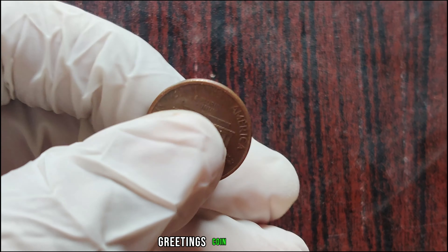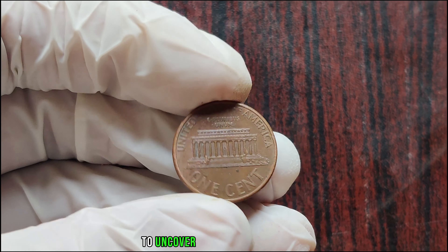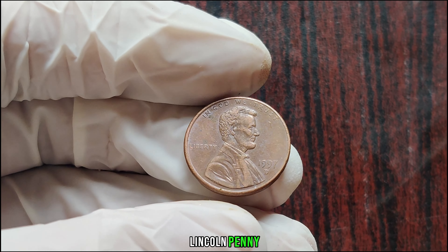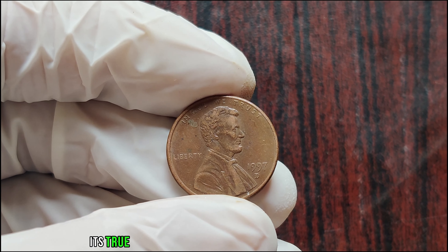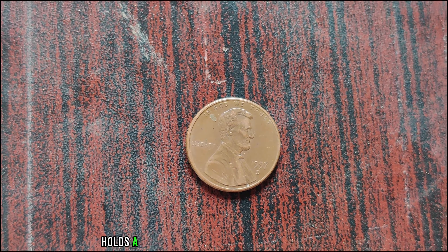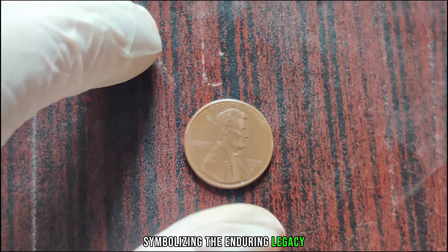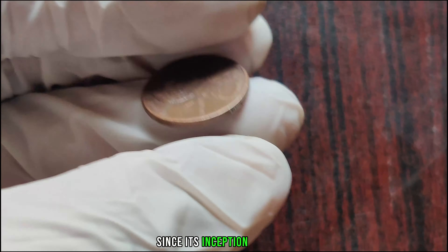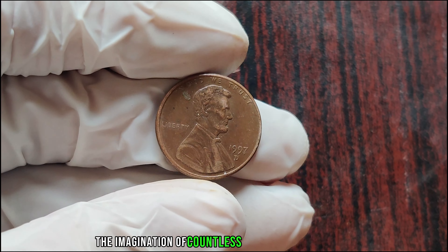Greetings, coin aficionados. Today we're embarking on a thrilling quest to uncover the astonishing value hidden within this unassuming 1997 D Lincoln penny. While it may look like any other penny in your pocket, its true worth is far beyond your wildest imagination. The Lincoln penny holds a special place in the hearts of collectors, symbolizing the enduring legacy of Abraham Lincoln. Since its inception in 1909, the Lincoln penny has captured the imagination of countless collectors worldwide.